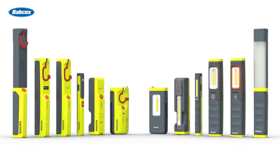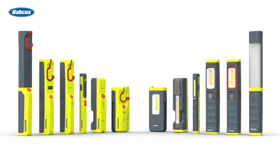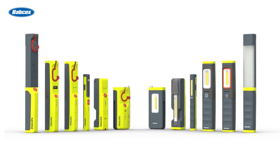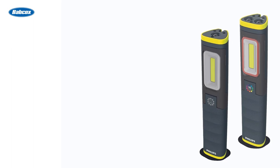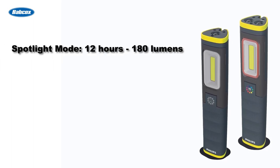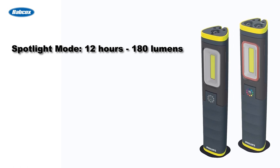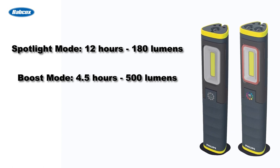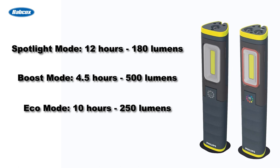The six handheld lights in the Philips Experian 6000 LED line give customers a number of options in terms of light output, work areas, and other features depending on the needs of the job. For example, the Experian 6000 Pillar and Experian 6000 UV Pillar are both designed to last up to 12 hours on a single charge in spotlight mode, which provides 180 lumens. In boost mode, they both provide 500 lumens, and in eco mode, they provide 250 lumens.